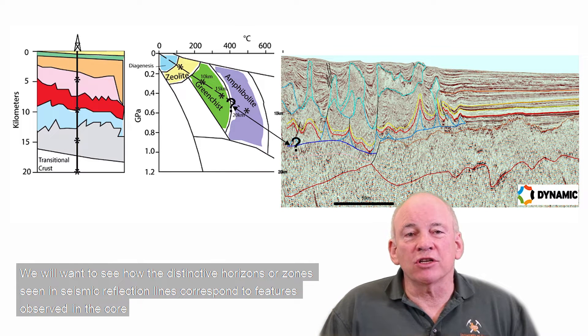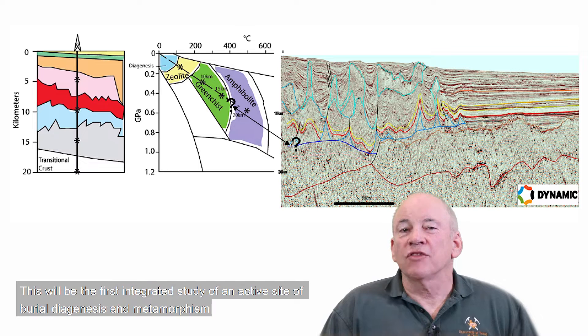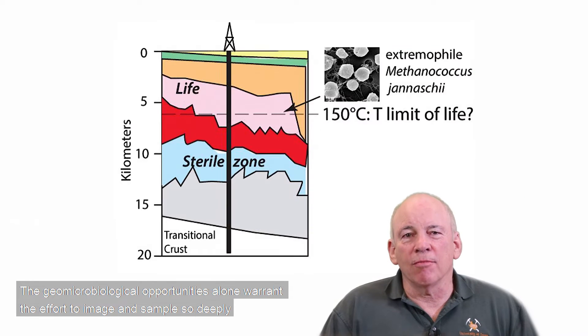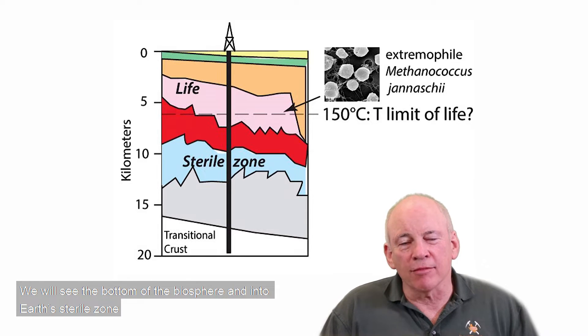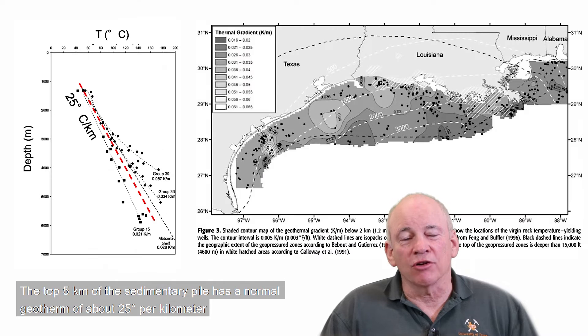We will want to see how the distinctive horizons or zones seen in seismic reflection lines correspond to features observed in the core. This will be the first integrated study of an active site of burial diagenesis and metamorphism. The geomicrobiological opportunities alone warrant the effort to image and sample so deeply. We will see the bottom of the biosphere and into Earth's sterile zone.